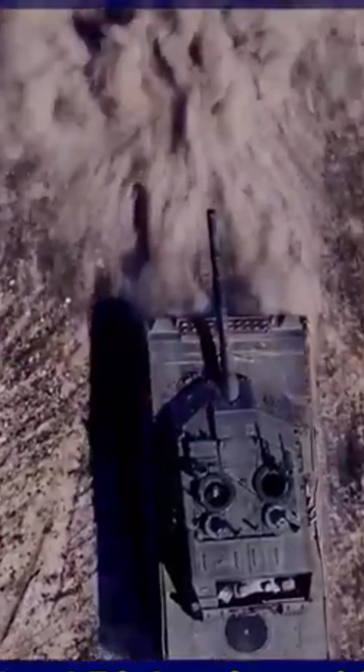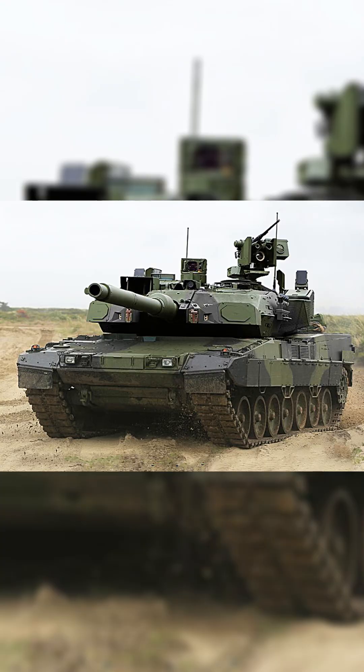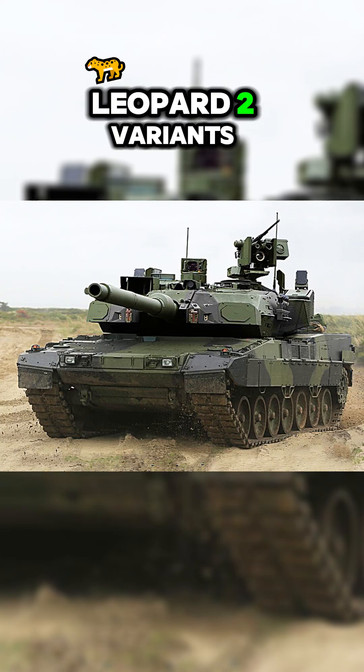However, its fire control systems, while effective, lag behind the latest Leopard 2 variants.